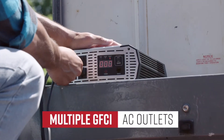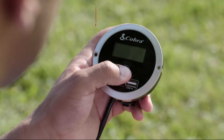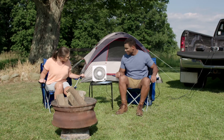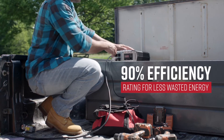Each model has multiple GFCI AC outlets, along with new fast-charge USB ports, and even come remote-ready for more convenient use. Each of these new power inverters has a 90% efficiency rating, so less energy is pulled from your vehicle's battery and wasted as heat.